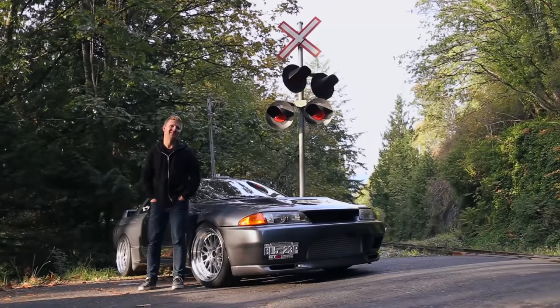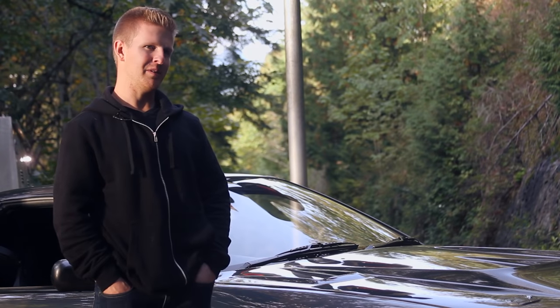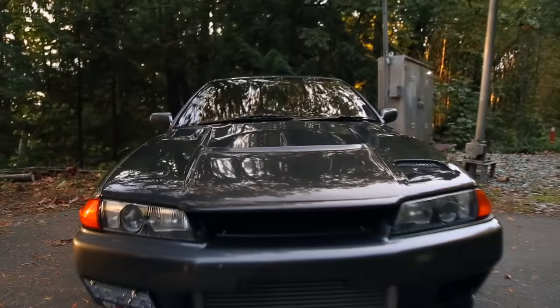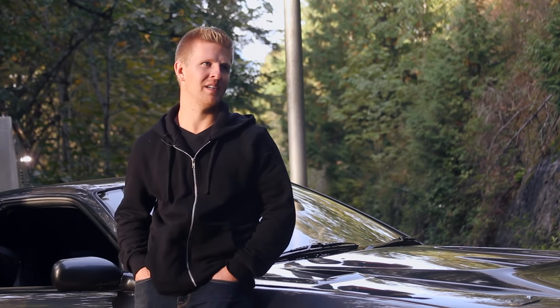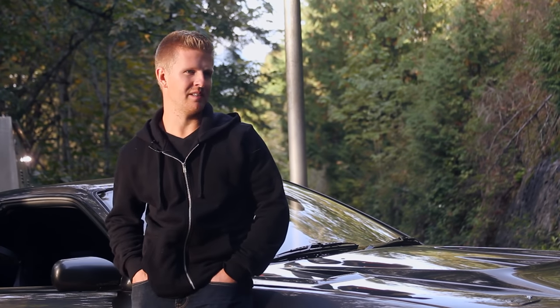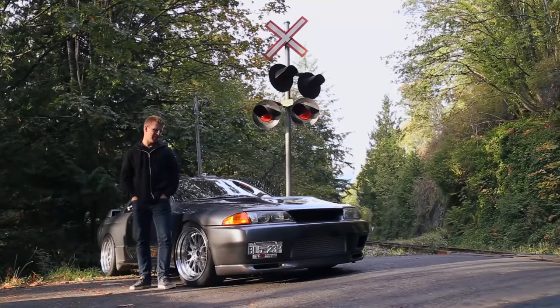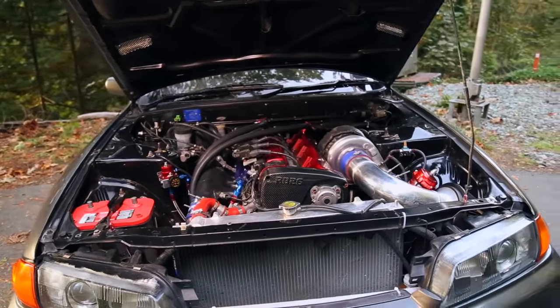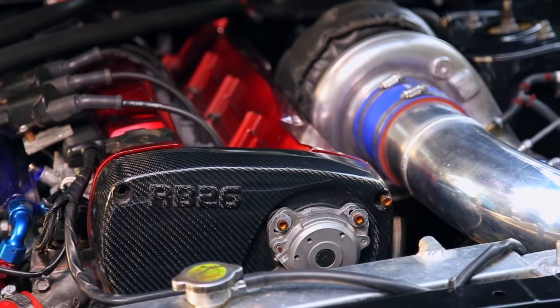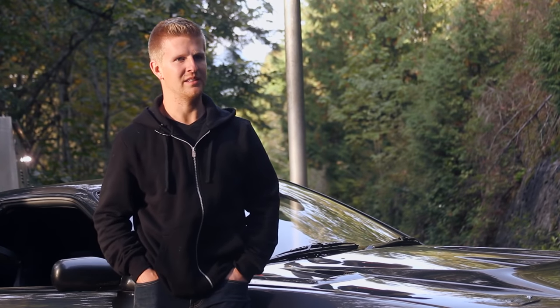I've been building it for about a year straight and finally been able to enjoy it this summer. I had an R32 GTS-T about three years ago, built that car up, had about 450 wheel, it was tons of fun. Then I was looking for something more, a bit more power, got into the GTR game. I sold the GTS and right away started building the motor to make 700 wheel — that was my goal.